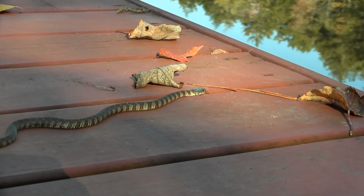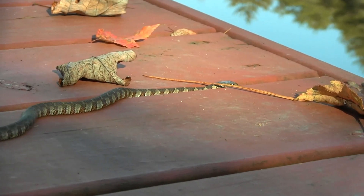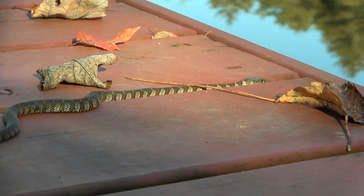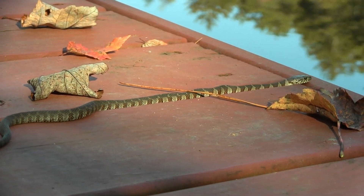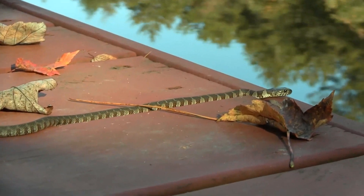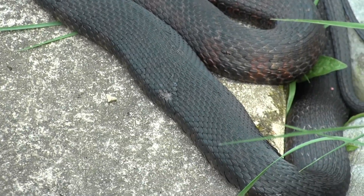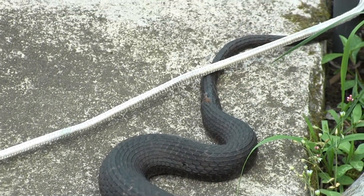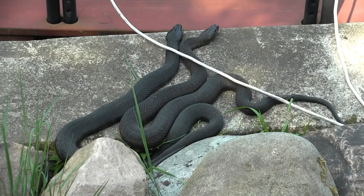Colorations vary as the snakes grow older. Young snakes have pronounced light and dark bands and at first glance can sometimes be mistaken for a milk snake. As the snakes mature and become darker, the bands become less visible. Females generally grow larger than the males and can reach lengths of over four feet.